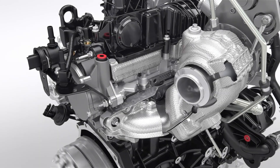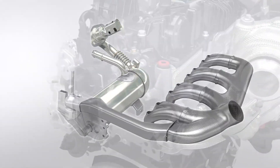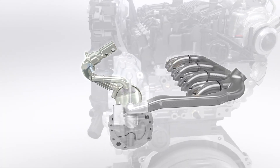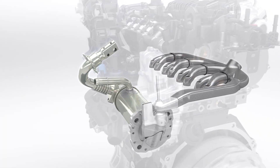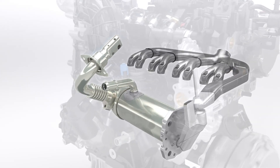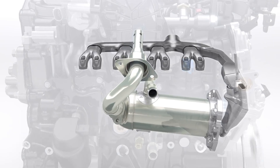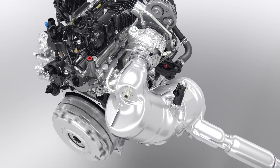Ford engineers have designed an all-new exhaust gas recirculation system integrated into the cylinder head. The innovative concept saves weight and space. The EGR is the first stage of the new exhaust after-treatment system, which helps make this engine the cleanest ever Ford diesel.